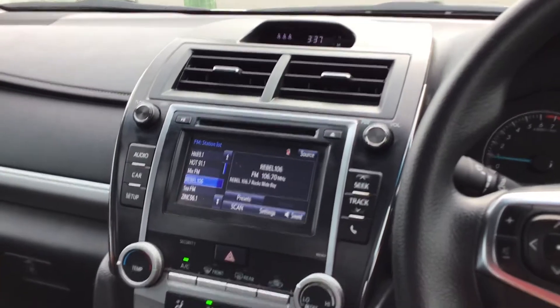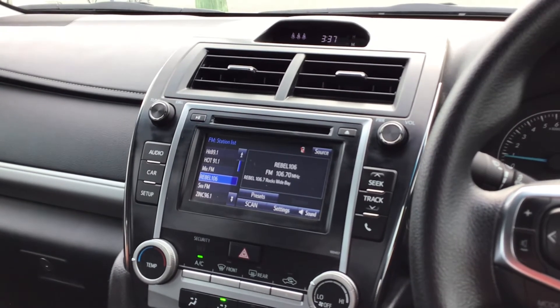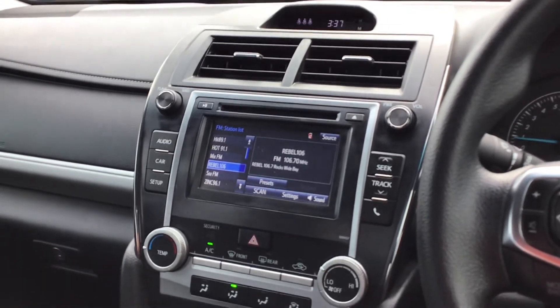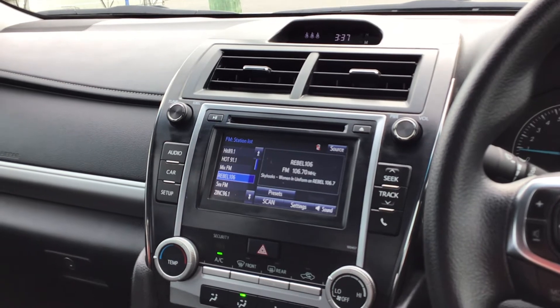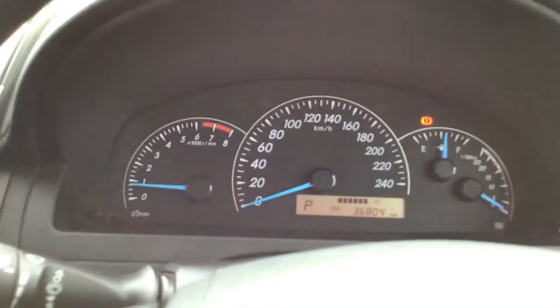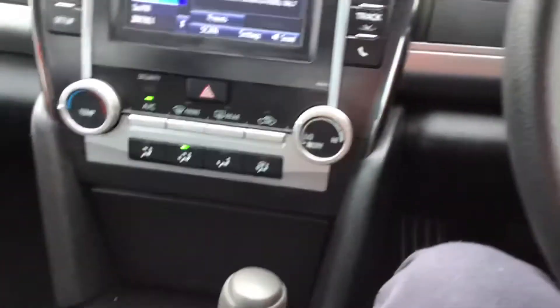The headliner is in pretty good condition. I have a question for you guys — do you think this Camry is better or do you think Ford FG Falcons are better? I'll leave that up to you. You can also adjust the brightness of the dash display.